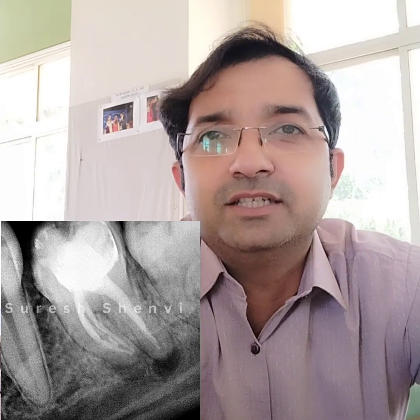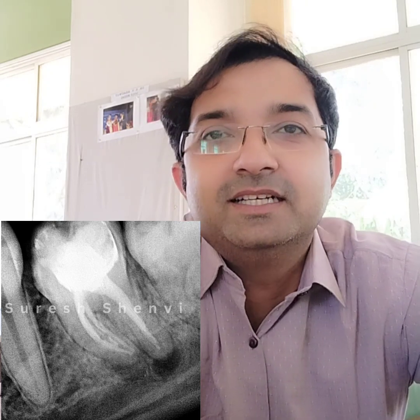The patient did not come because of severe pain. The patient came with a chief complaint that the crown had come out. When you are in a situation where the patient is asymptomatic and you have a big lesion in the tooth, you are in a dilemma — whether to tell the patient to go for retreatment or whether to go directly with a crown.